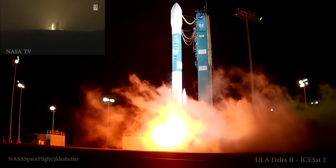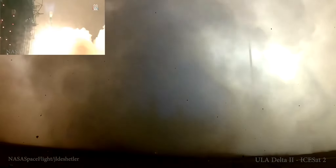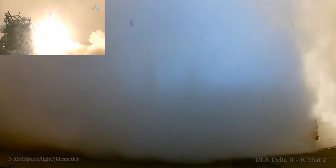3... 2... 1... Liftoff of the final Delta II, launching nearly three decades of science research and exploration missions, lifting ICESat-2 on a quest to explore the polar ice sheets of our constantly changing home planet.